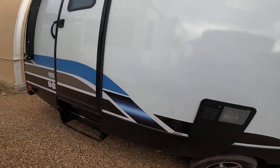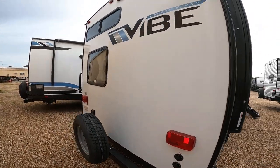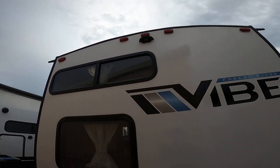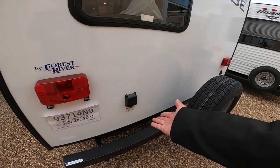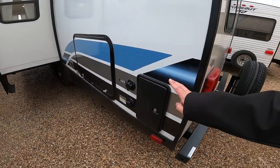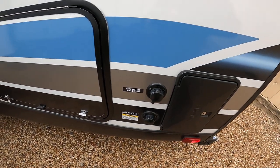Propane electric water heater. Door straight into the bathroom. Cable and satellite prep. Ready for a backup camera — backup cameras can save lives. Because this RV has two ACs, it does require 50 amp service. Outside shower with hot and cold water. City water connection. Black tank flush — and I know that was important to you.